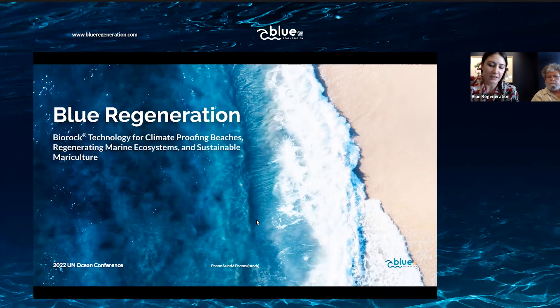I will leave the floor to Dr. Thomas Goreau, who is one of the founders of Biorock technology and has unparalleled knowledge and experience with Biorock for over 45 years, and even more with restoring our oceans around the world.